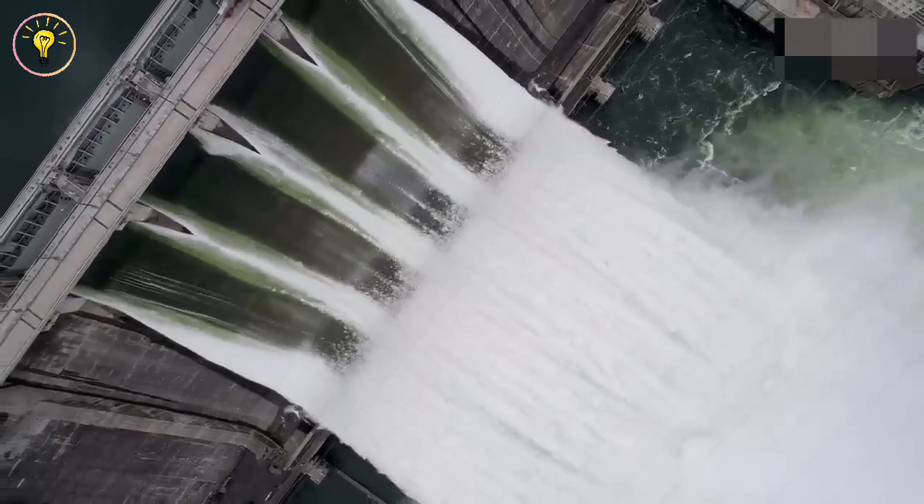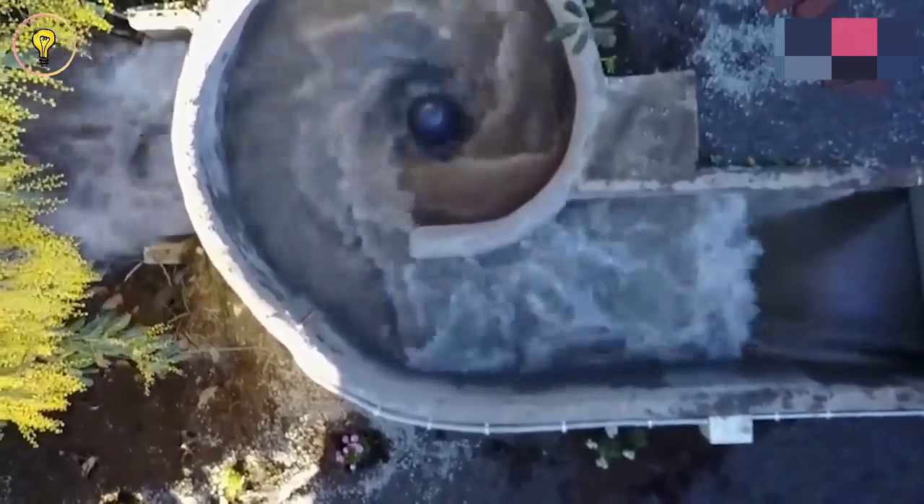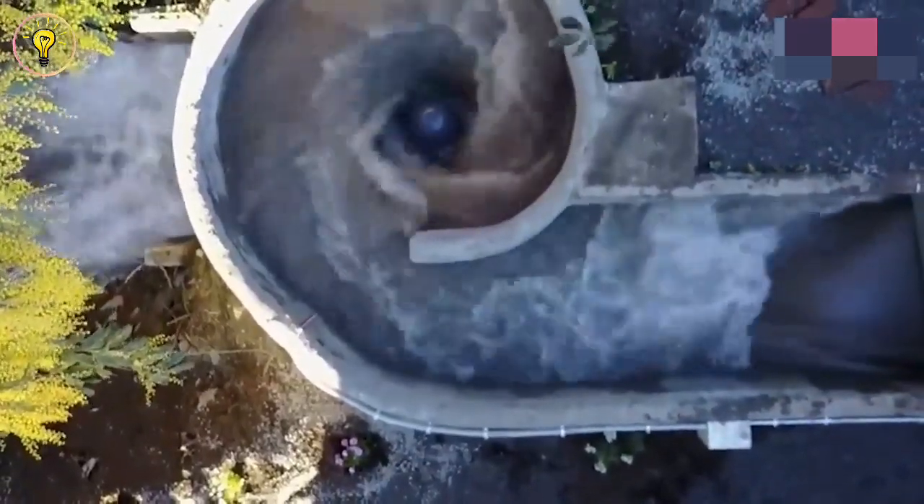Here are some of the 10 amazing hydroelectric technologies that will change our world. Make sure to stick around till the end.